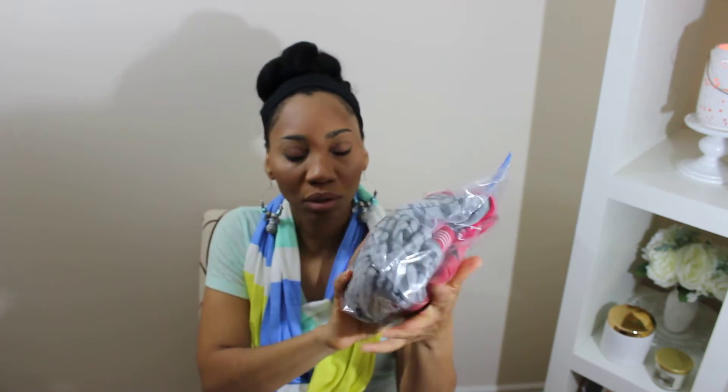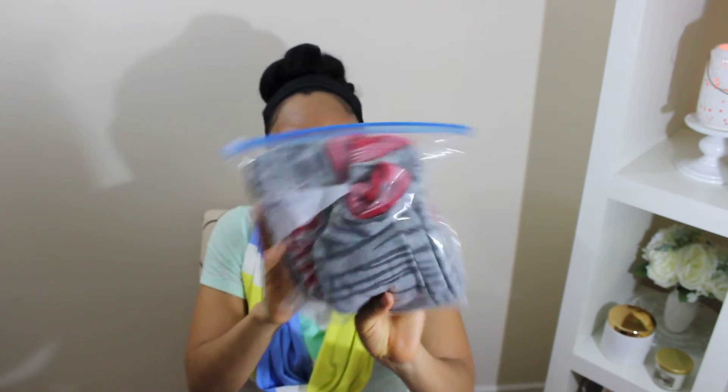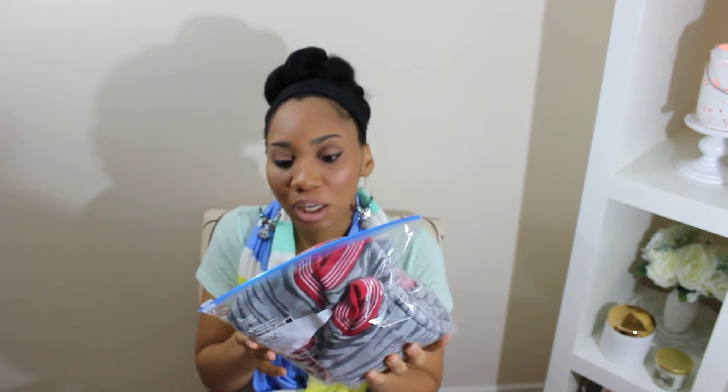Of course, gotta have some diapers. A change of clothes — pants and shirt and onesie — I keep them in a little Ziploc bag. I do this because you can just put the dirty ones right in there. And gotta have some wipes.